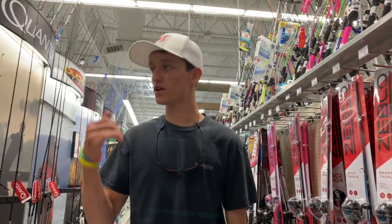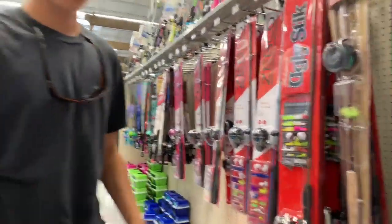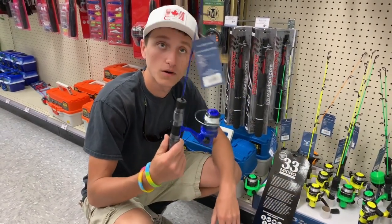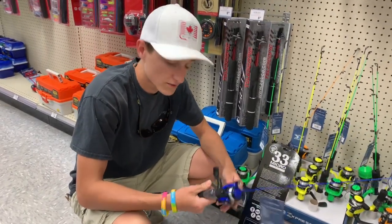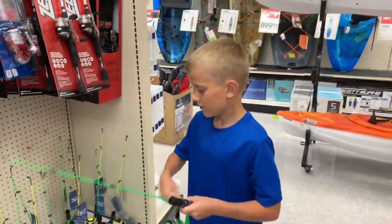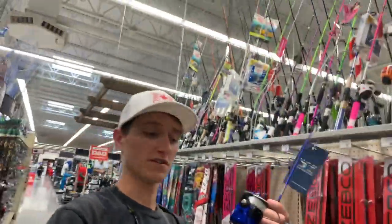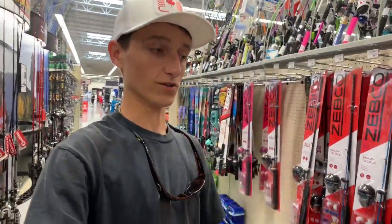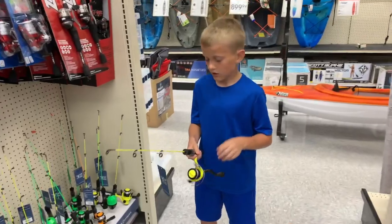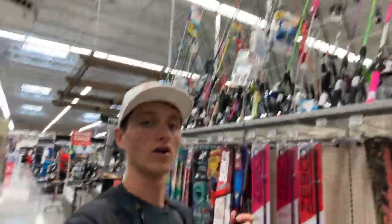What's up guys, welcome back to another video. My name is Austin Hughes and you are watching Dee's Live Fishing Channel. Today we are in an Academy, in the fishing aisle. We're going to be doing the micro fishing challenge where you get a little pole and a little bait and you can catch some big fish with it. I think I'm gonna get this one — I already like the feel of it. I got this one because I like the left-handed ones and I like the color.